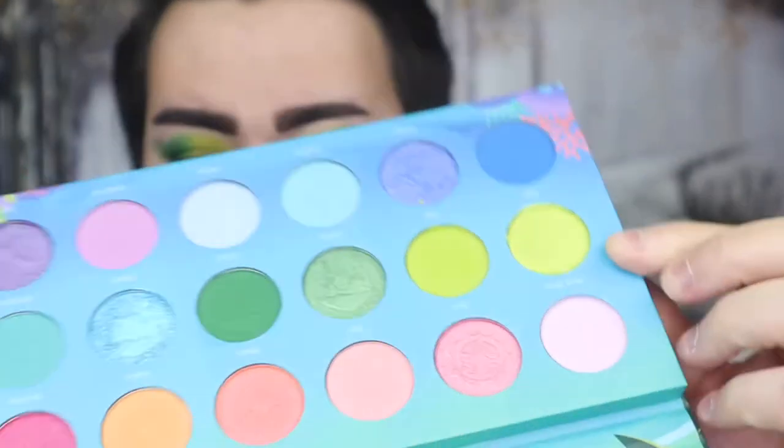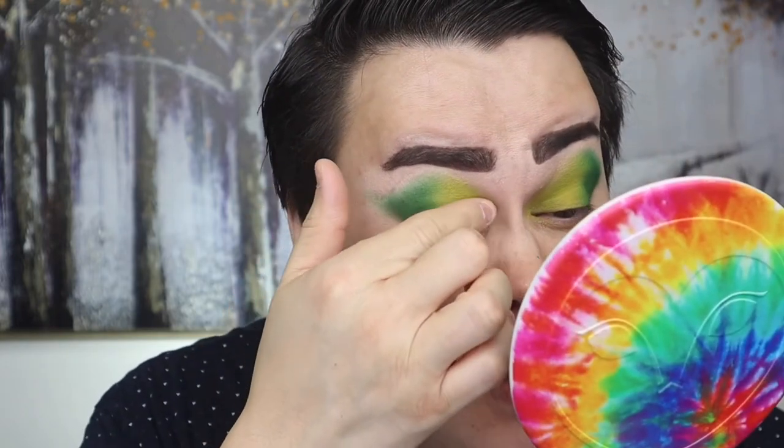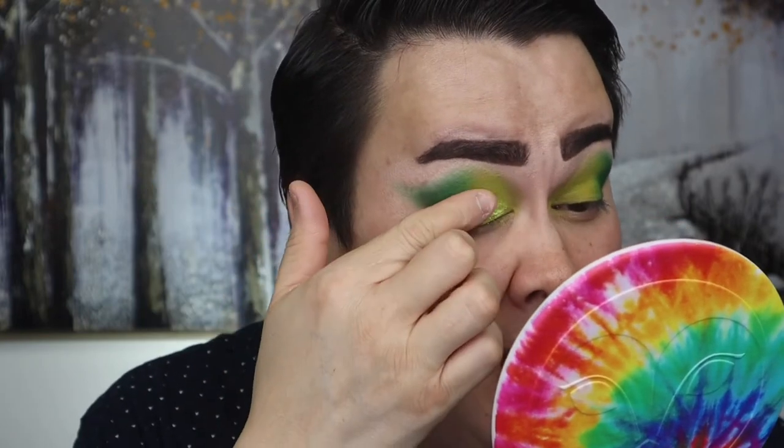Now we're going to go into the shimmers. I want to play with all the shimmers, but I can't. So I'm going to go with this lime green shimmer for the inner corner, and then this blue shimmer here - that's the shade Shark. I'm going to use my fingers because that's how I always apply shimmers. These shimmers are so creamy. The shade Fishy is just so creamy - I want to put that right here. Oh my god, that is stunning. Hopefully you can see it against that bright light green matte. Look how pretty that is.